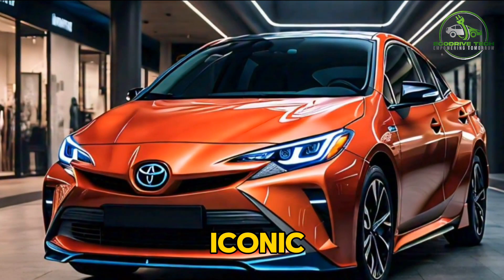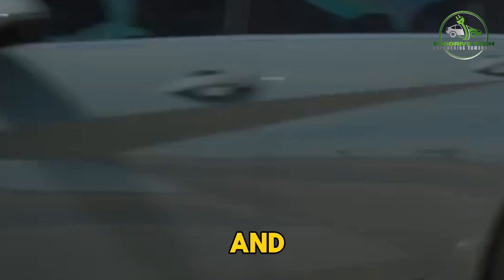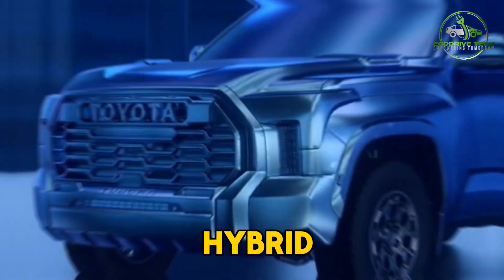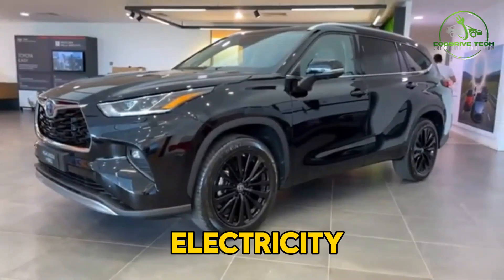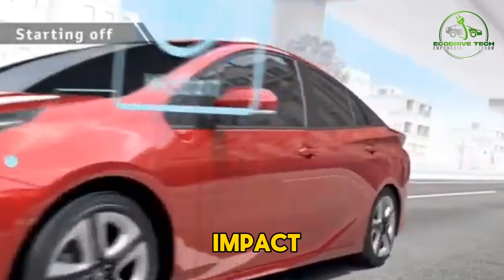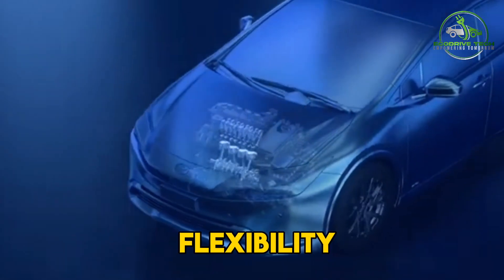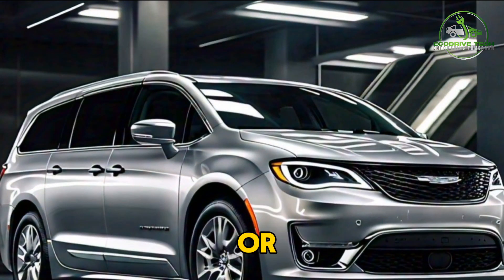One excellent example of a plug-in hybrid is the Toyota Prius Prime. This version of the iconic Prius can travel up to 25 miles on electric power alone, which is more than enough for most people's daily driving needs. When the battery runs out, the Prius Prime seamlessly transitions to hybrid mode, delivering impressive fuel economy of up to 54 mpg. Another great plug-in hybrid option is the Chrysler Pacifica Hybrid. This electrified minivan can travel up to 32 miles on electricity before the gas engine takes over, making it a fantastic choice for families who want to reduce their environmental impact without sacrificing the versatility of a minivan.